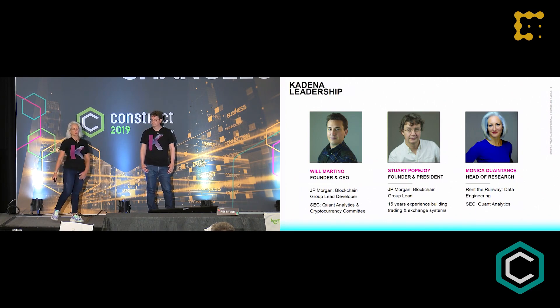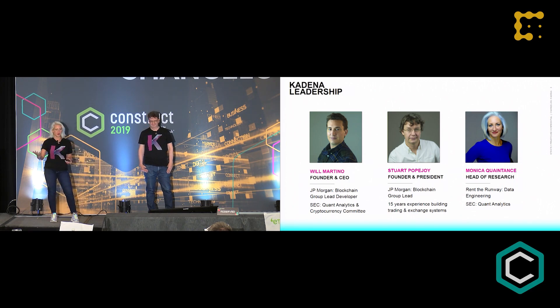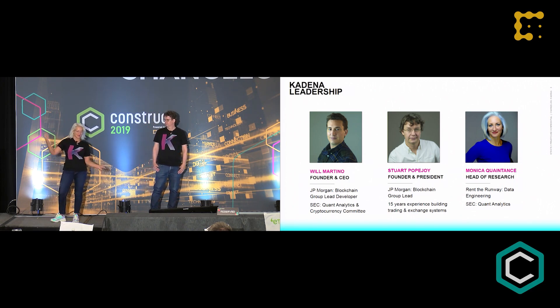This is Stuart, co-founder. We also have Will, who's actually speaking in the other room right now. I am the head of research at Cadena. Formerly, Will and Stu were at J.P. Morgan on the blockchain research team. Stu actually led that team before it was even the blockchain research team. I worked with Will at the SEC, and now we do blockchain things instead.